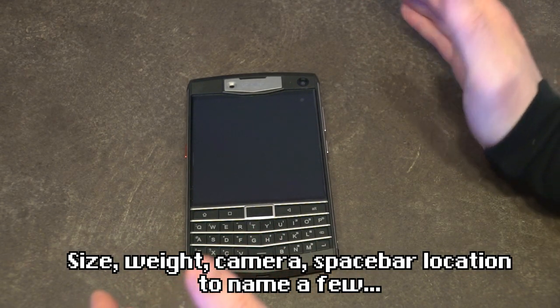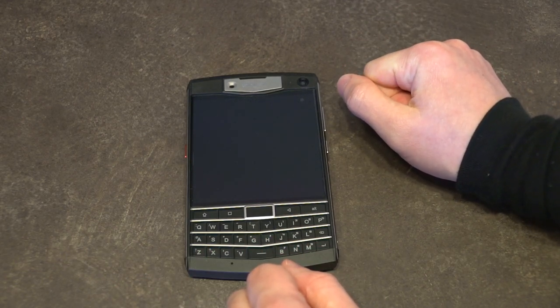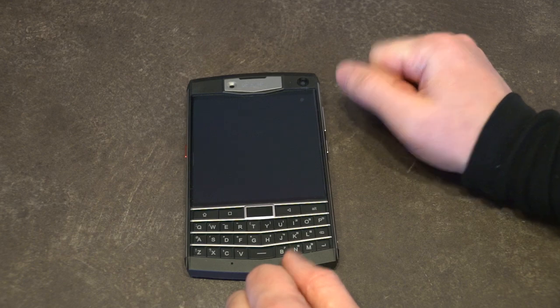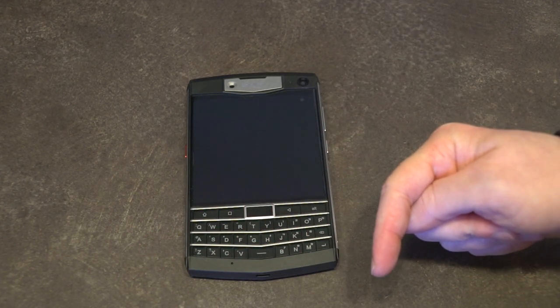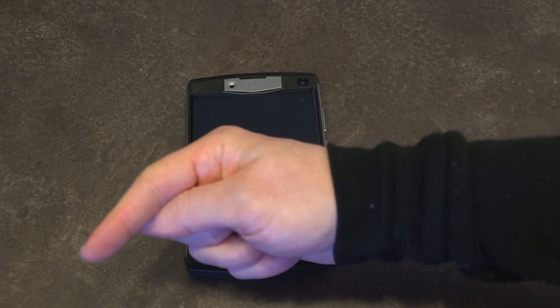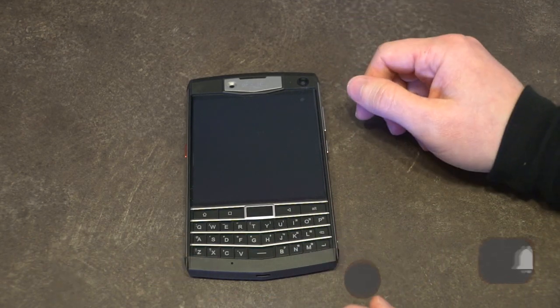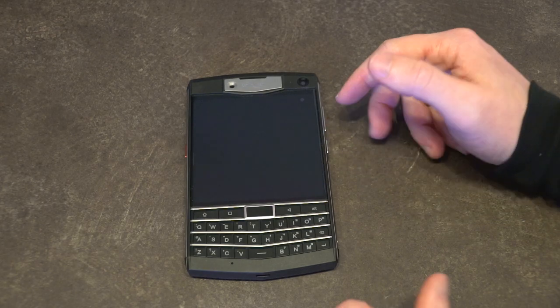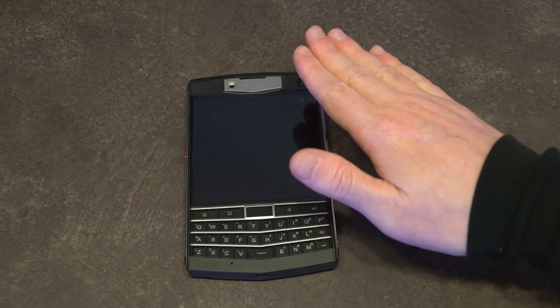If that situation changes, at this point I don't think I would hesitate to pop my SIM card in here and use it as it was intended. As always, if you have any questions, please feel free to leave them in the comments below and I'll do my best to answer. Please like the video, share, subscribe, and hit that notification bell so you can be notified of any future updates to this phone or any others I might feature on the channel. Thank you so much for watching and I'll see you next time.